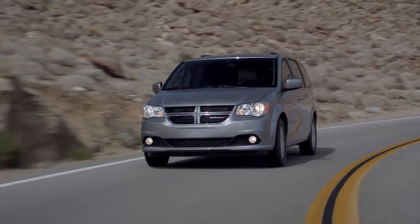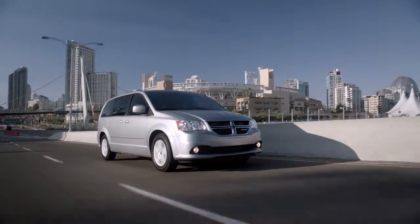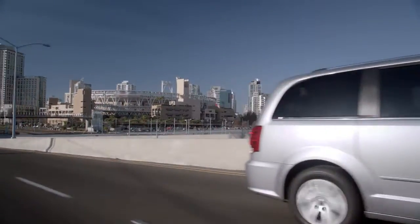With the latest technology and premium features, the new Dodge Caravan continues to please its owners, having been awarded titles like Best Selling Minivan and Most Awarded Minivan Ever.